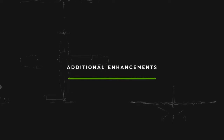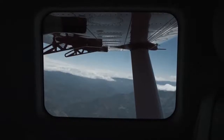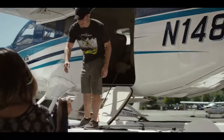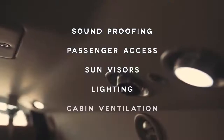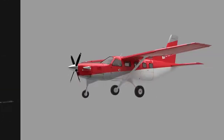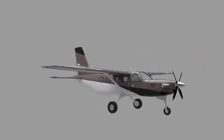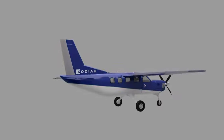The changes don't stop there. We've incorporated many other enhancements, including upgrades in soundproofing, passenger entry and exit, sun visors, lighting, cabin ventilation, and more. And of course, with all these improvements, we've had to give the outside a facelift. No mistaking old for new — Series 2 will come with brand new paint schemes.